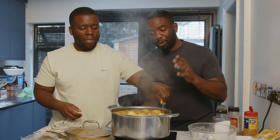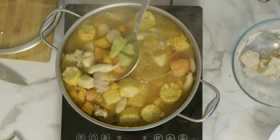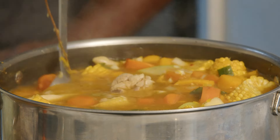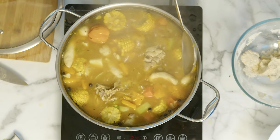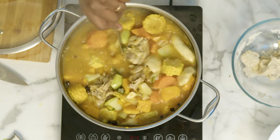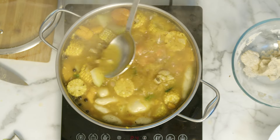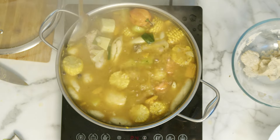That smells so good — I'm so hungry, my belly is rumbling. That corn's looking great. You can see the pumpkin starting to shell out in there. This is chicken pumpkin soup for a reason — the pumpkin is literally disintegrating into the soup, making it lovely and rich and thick. That's letting you know it's nearly ready.